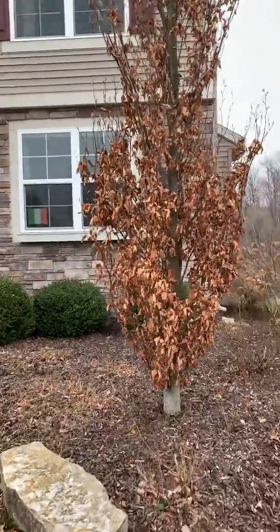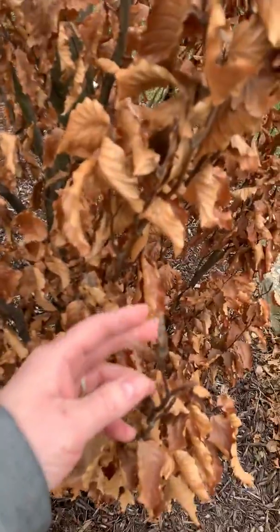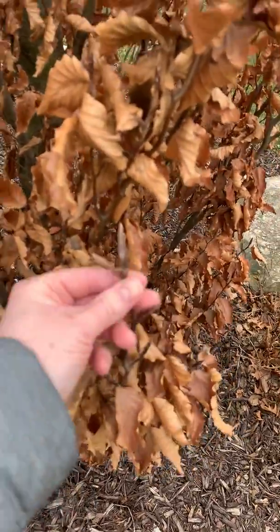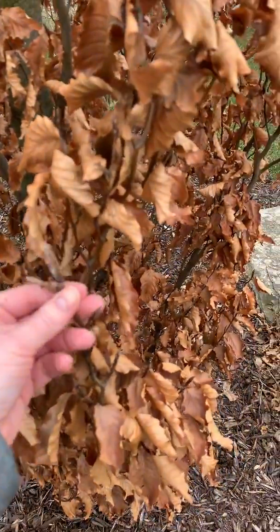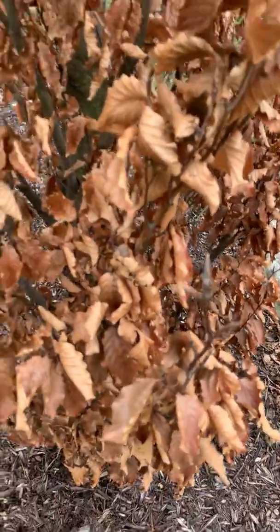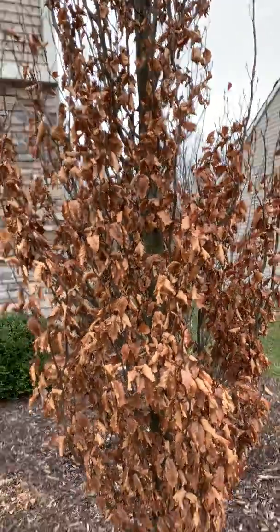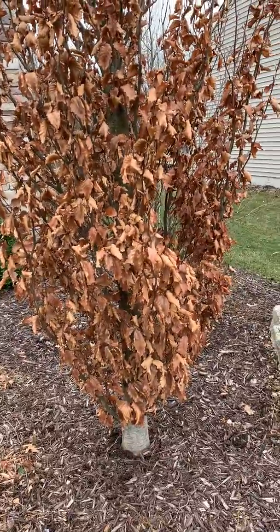Let's take a look. Wait for it. Look right here — do you see that? That's a new sprout, so that one pushed the old ones off already. It's going to start happening. Every fall we try to get the leaves off and they don't come off. So I don't know, it's a mystery.